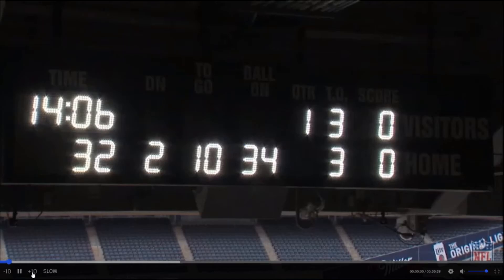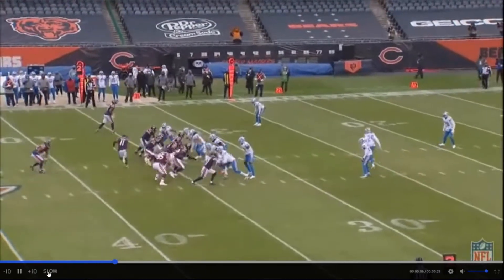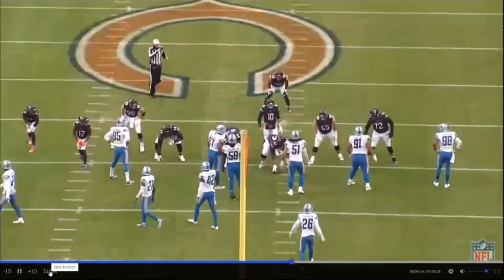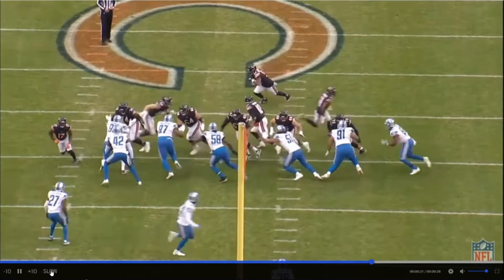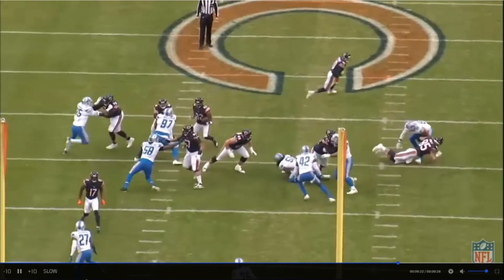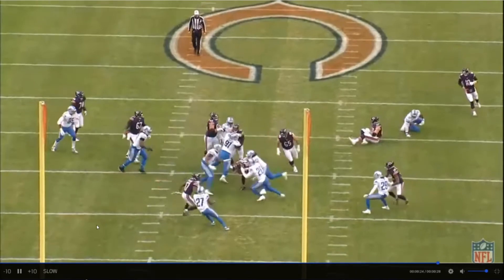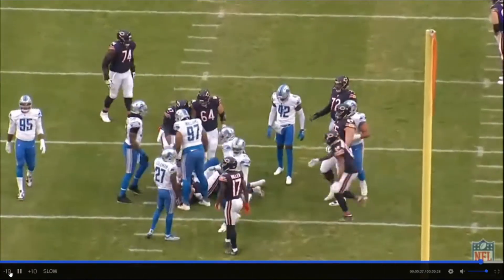Moving on. Second and 10 — looks like another split zone. This time, a good gain off the second effort. I've got a bunch of trips. They jet, and then they split zone to the same side as the jet. I like that a little better. In a big hole — that's a lot. It worked on that play, obviously. That's just a lot of extra stuff for no reason sometimes.